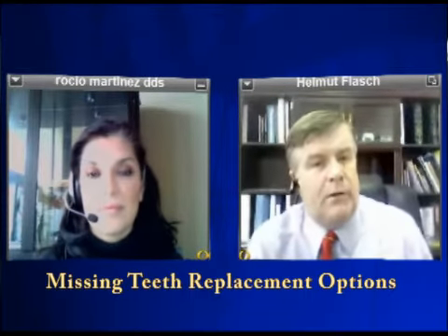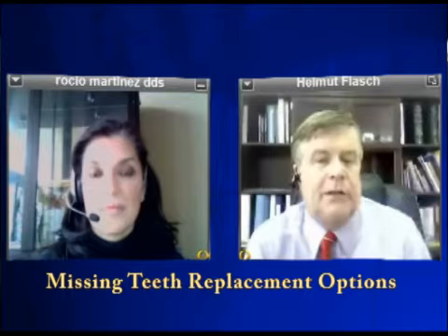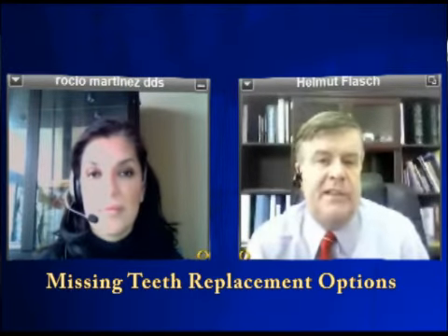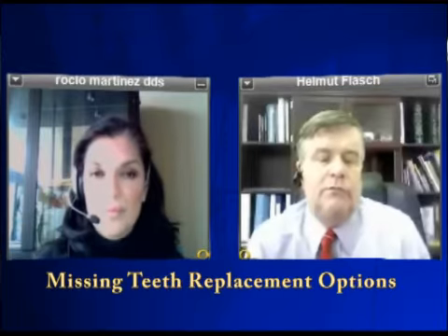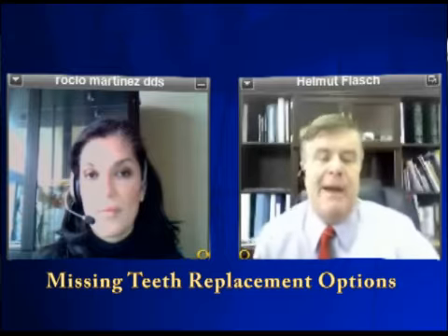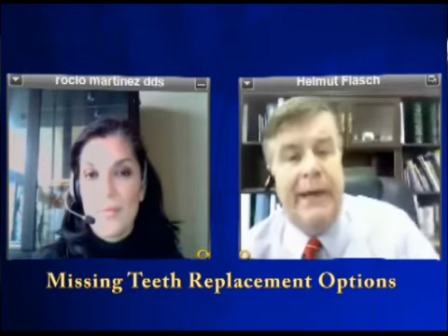Let's talk about replacing teeth. Dr. Martinez, you have mentioned how devastating it can be to have missing teeth. You not only don't chew well, but you start losing other teeth because of it. And perhaps more importantly, your mouth might get out of alignment and you might get headaches, back pains, all kinds of things.